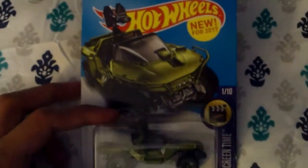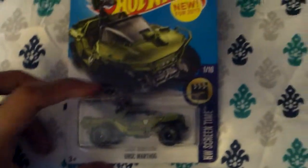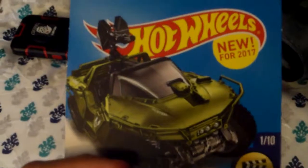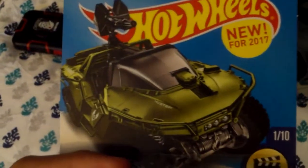It's the Halo Hot Wheels Screen Time UNSC Warthog from the iconic Xbox series Halo. And this is an awesome Hot Wheels vehicle with a nice cover art here.